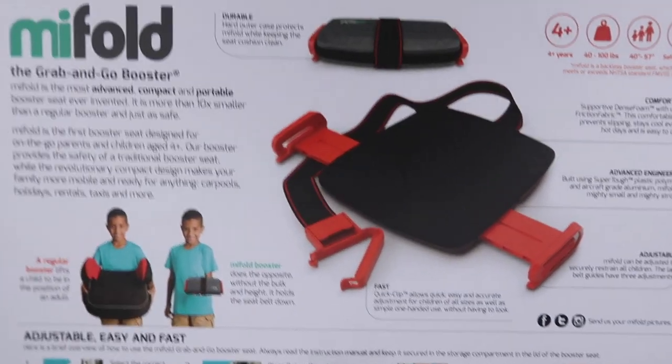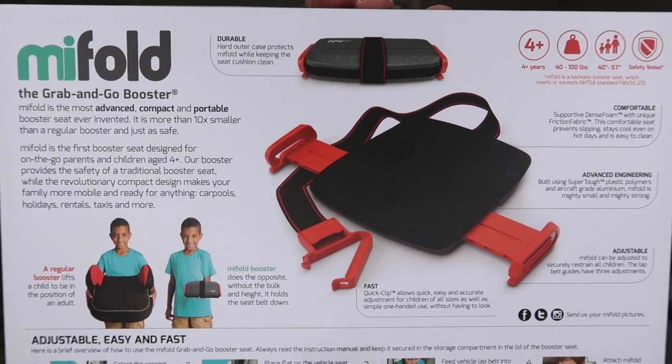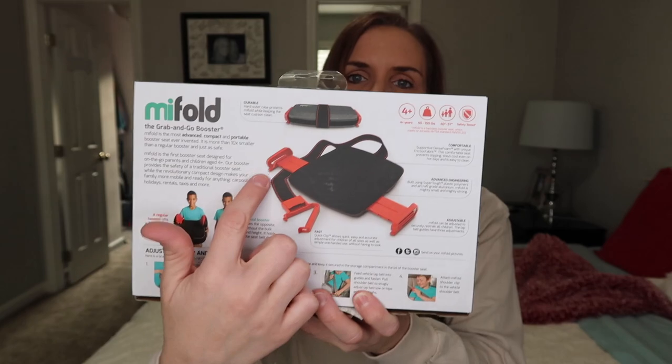On the back of the box you can see the size — that little boy is just holding it in his hand compared to a traditional booster seat. The two red things pop out of the sides to adjust to the size of your child, which I thought was really neat. It's good for travel — we're planning on going places where we'll be taking a plane and possibly taxis, and not having a car seat was always our biggest hold-up. It's for ages 4+, 40 to 100 pounds, and 40 to 57 inches tall.